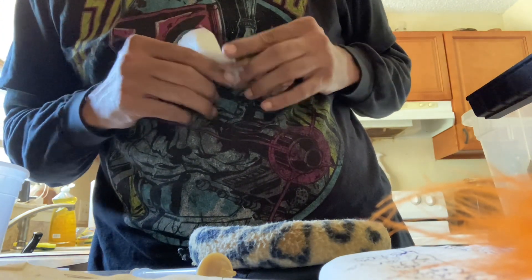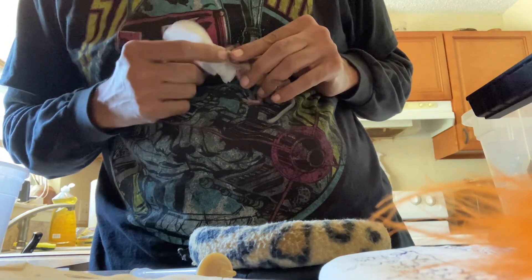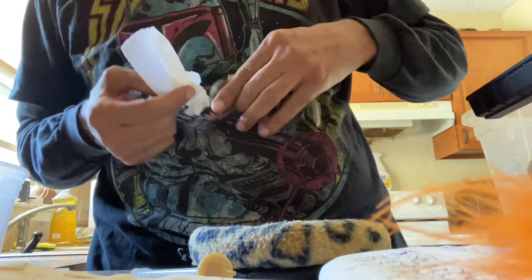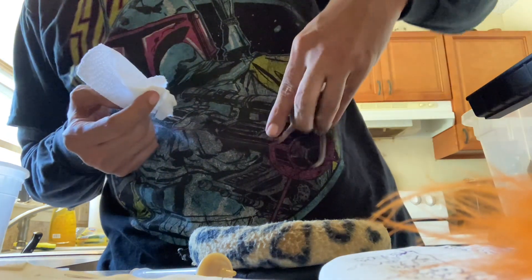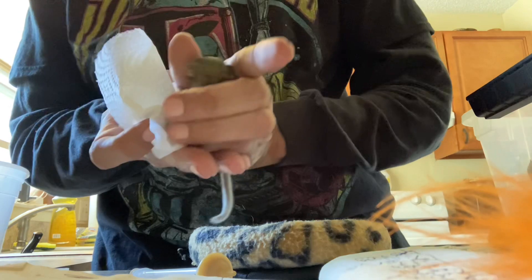You don't want any formula getting stuck in there. If she develops whiskers they might hold formula, which could get moldy. And mom is fastidious with cleaning their faces after they eat, always. So, alright — there's the face.